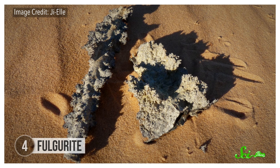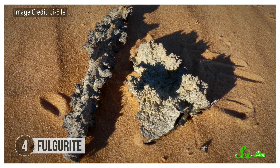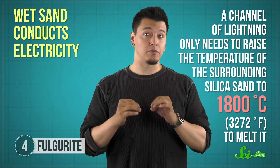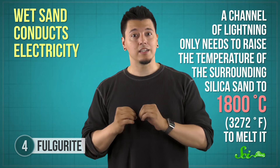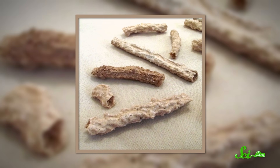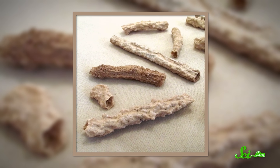Another outdated hypothesis for tektite origins was lightning. But there is a glass made by lightning strikes — fulgurites. They're what you get when lightning strikes wet sand. Fulgurites are usually hollow tubes of fused silica coated in sand, and they're formed underground, sometimes running several meters in length. That's because wet sand conducts electricity, and a channel of lightning only needs to raise the temperature of the surrounding silica sand to 1,800 degrees Celsius to melt it. A typical strike can raise temperatures on the order of 1,000 degrees Celsius per second, so two seconds is all you need. Fulgurites are usually tan or black, but it depends on the material they're made from, including impurities in the sand.